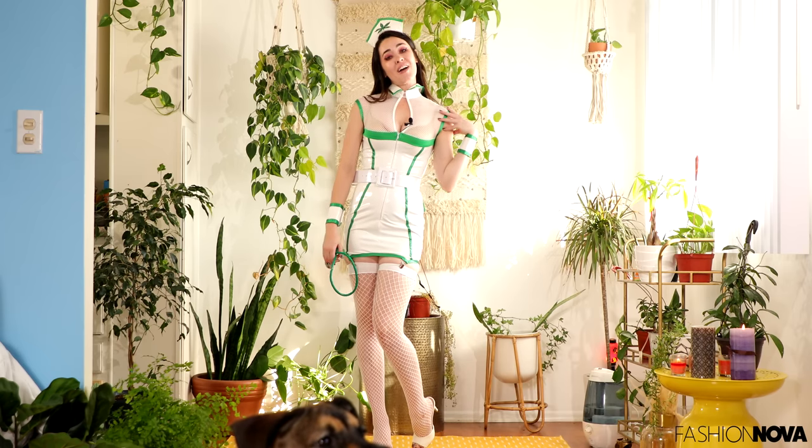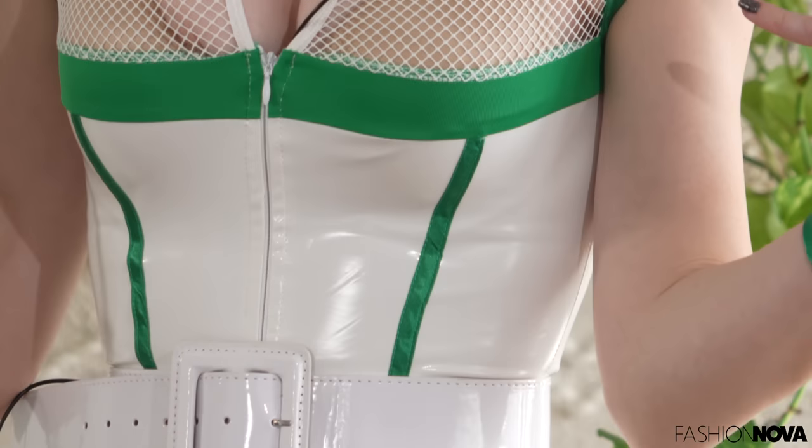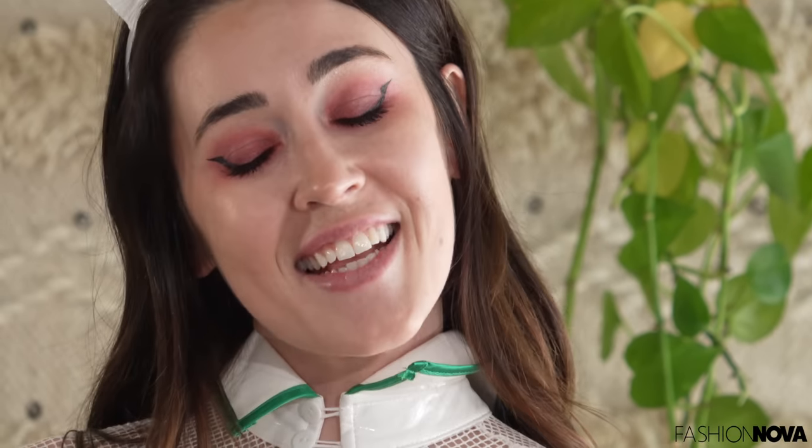Thank you so much to Fashion Nova for sending me all of these cute costumes. Be sure to follow Fashion Nova at Fashion Nova and follow me at Dre Bradford. Happy spooky season — I'll see you for Thanksgiving!